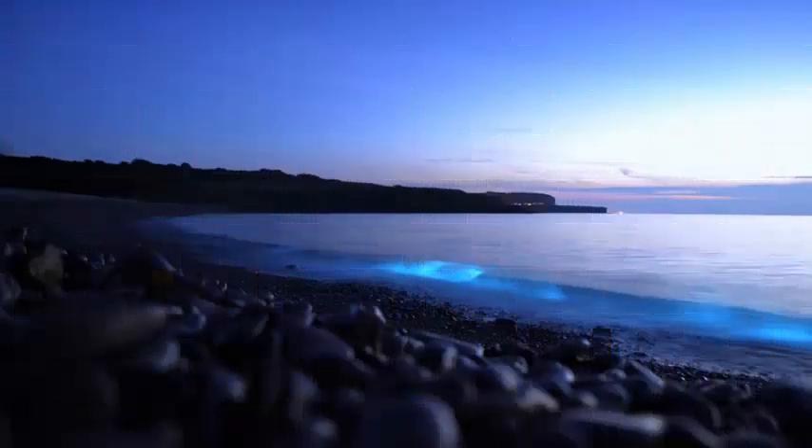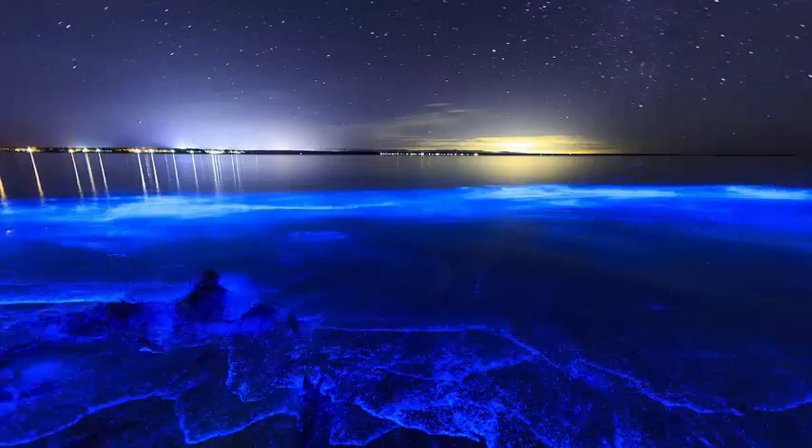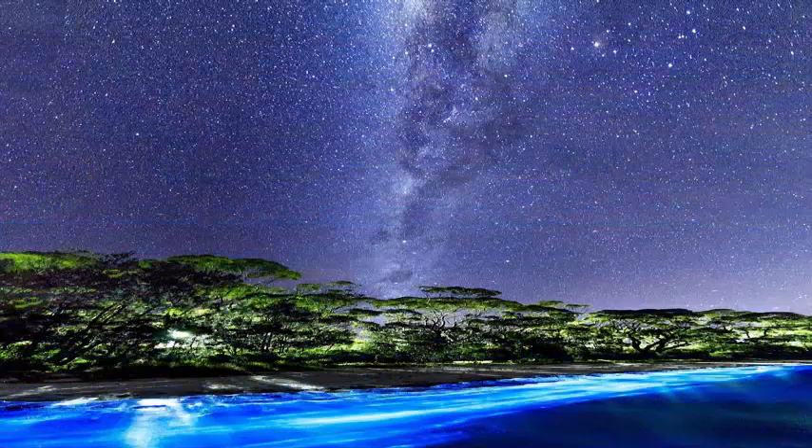A photographer experienced a magical moment near Swansea, Wales, this weekend as the sea shone and gleamed from a blue from another world. The glow that lit Three Cliffs Bay near Swansea that night came from plankton emitting their own light.